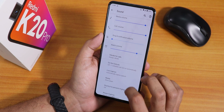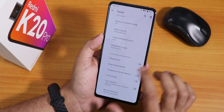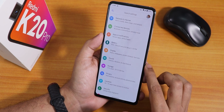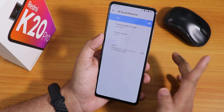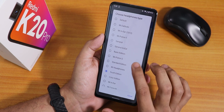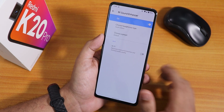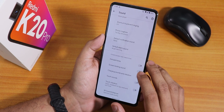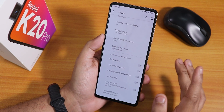In sound settings we have vibrate for calls, dial pad tone, screen locking sound, charging sound, and charging vibration. At the bottom there's MI Audio Direct — sometimes it doesn't open right away — and I've set it to Youth Edition. Sound quality via the headphone jack and Bluetooth is super fine, no issues. The only weird thing is there's no option to disable the screenshot sound.